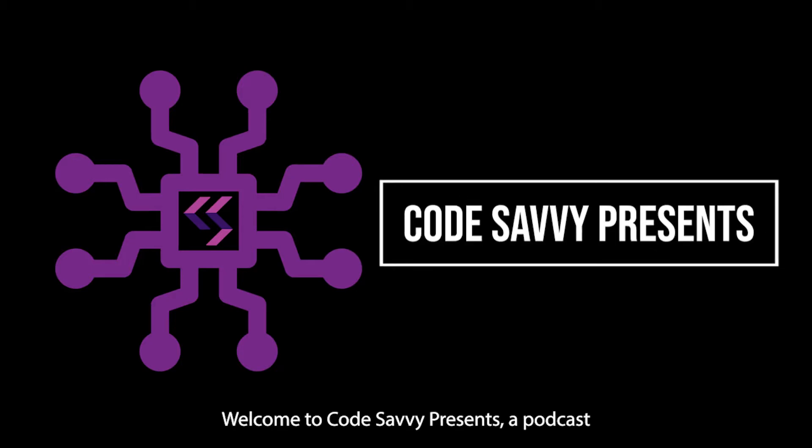Welcome to Code Savvy Presents, a podcast about computer science, technology, accessibility, and inclusion.